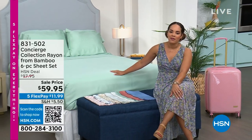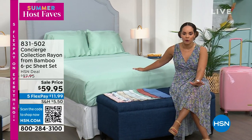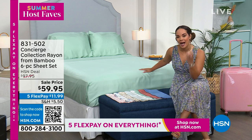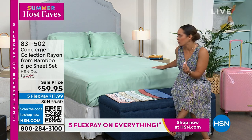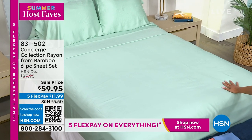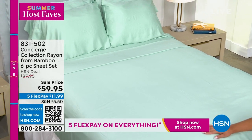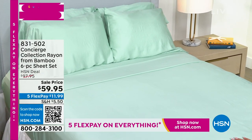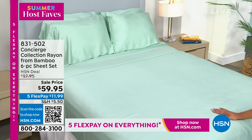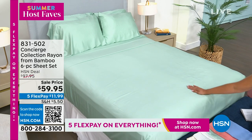I wanted to bring you something that's going to transform your room. This from Concierge is rayon from bamboo, so we'll dive into what that fabrication means to you. It's cool to the touch, it's luxurious, it's so soft, and it's a six-piece set. We have several colors — some prints, some solids. You get a flat sheet, a fitted sheet, and four pillowcases.